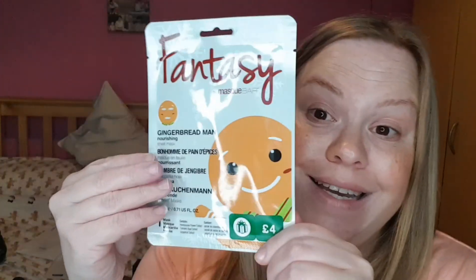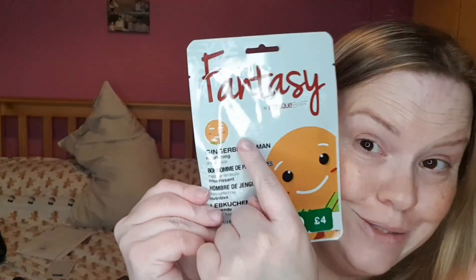And of course I picked up this from Boots for four pounds — it's the Fantasy by Mask Bar Gingerbread Man nourishing sheet mask. It contains honeysuckle flower extract, turmeric root extract, and grapefruit extracts. So I'm going to look like a gingerbread man!